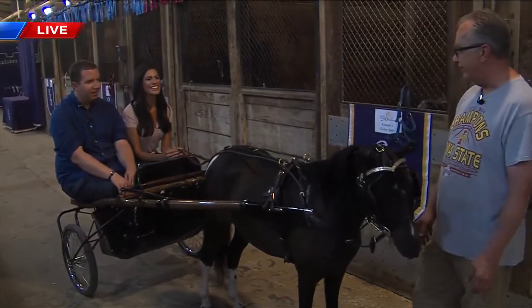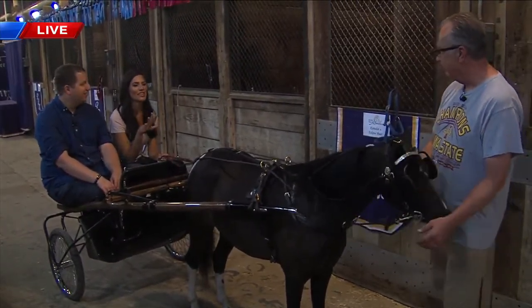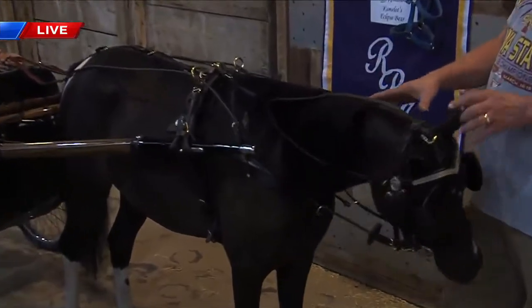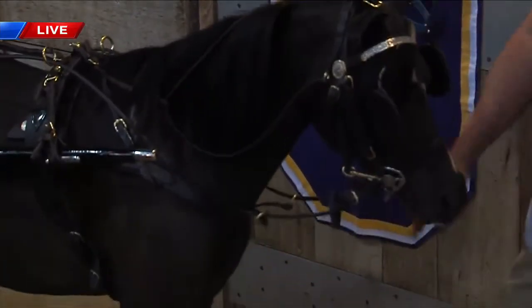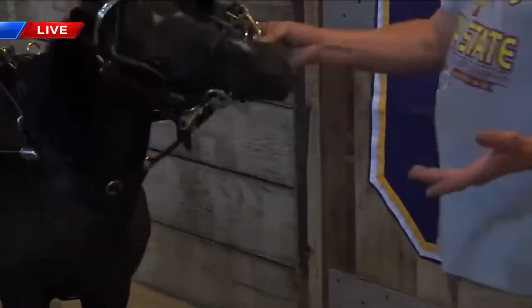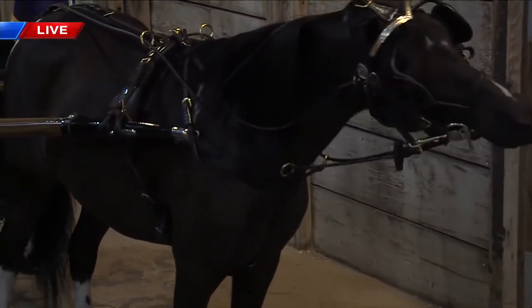Then they'll give the placings, and hopefully you've won. What is the number one thing that judges are looking for? During the class, since it's a western pleasure, you want to see a low set head, and they also want to see the different gaits — the regular trot, the extended trot, and of course the walk.